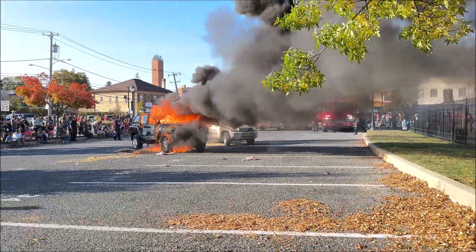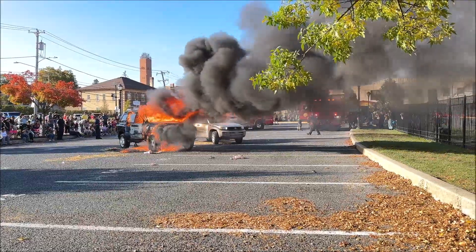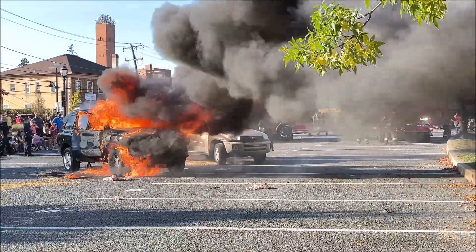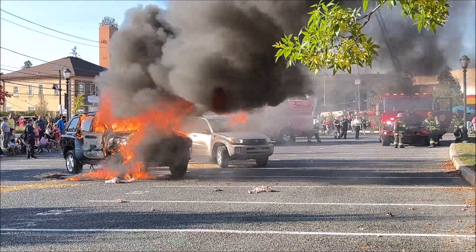You see both of the crews going off — everybody's fully geared up. Our driver will be at the pump panel. So everyone's got a different job to do here.